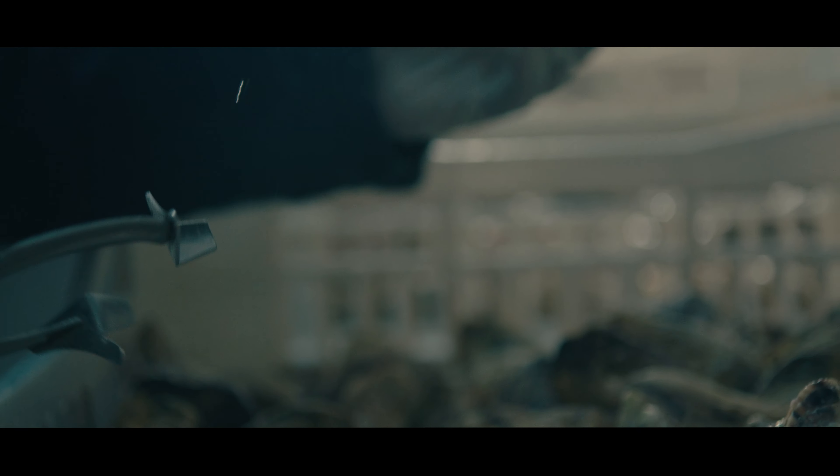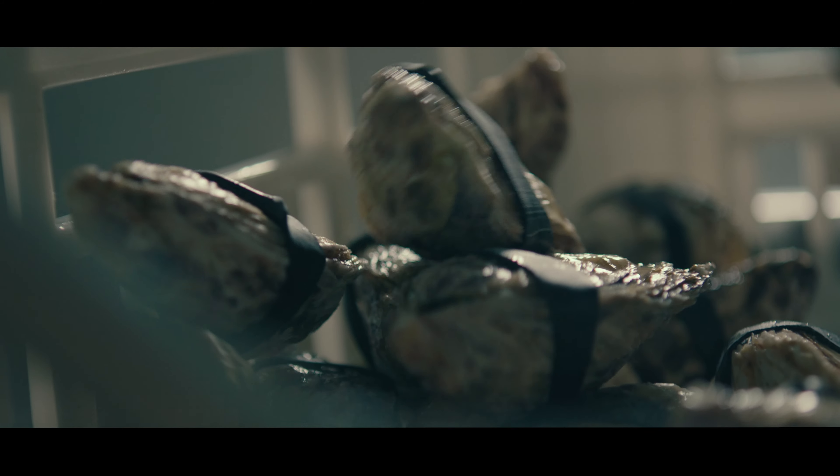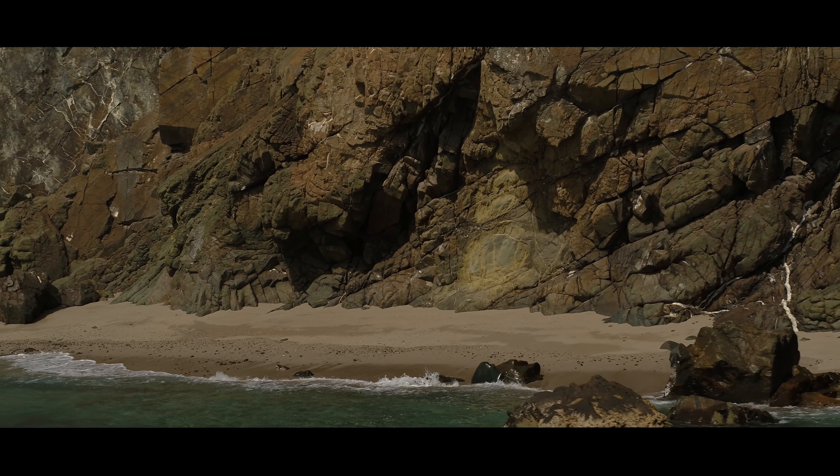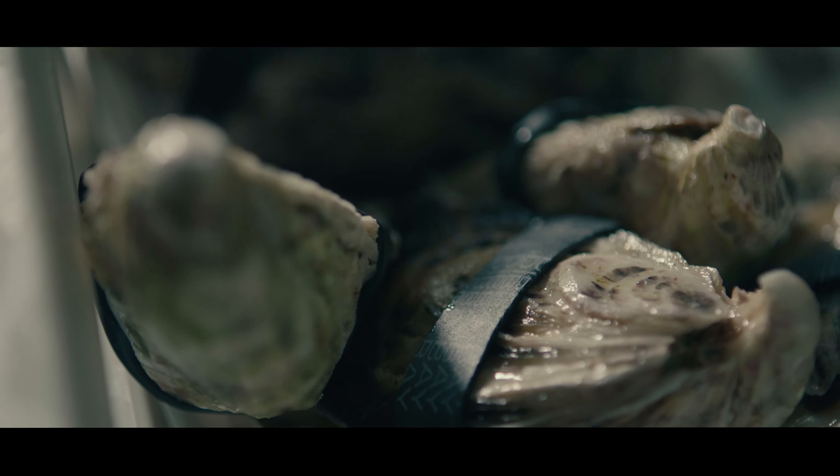Our oysters are very distinct in that they have this bright white, luminous shell with flecks of gold. We have lovely high levels of calcite in the water due to the limestone cliffs, and the oysters suck up that calcite, which is what builds their brilliant white shell.